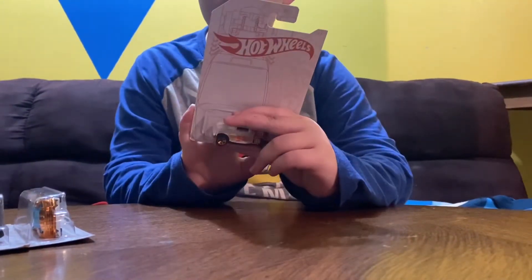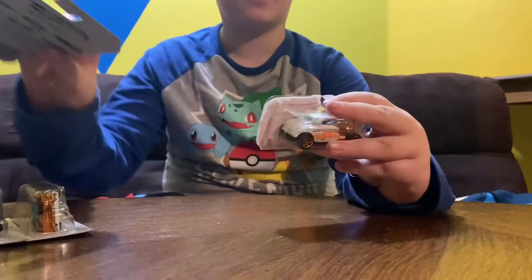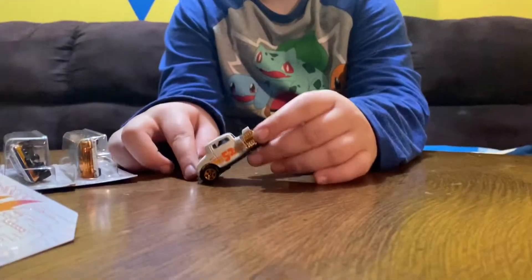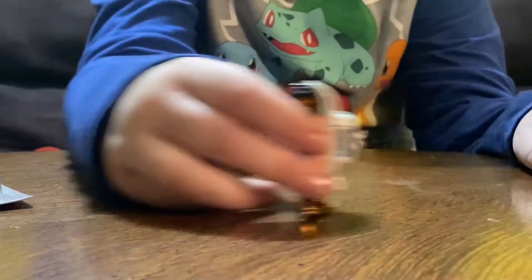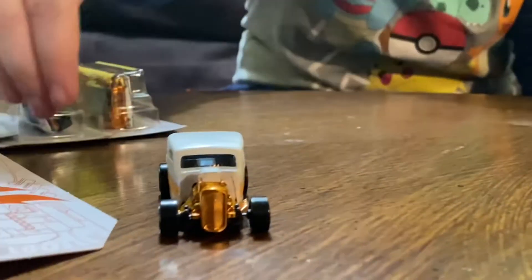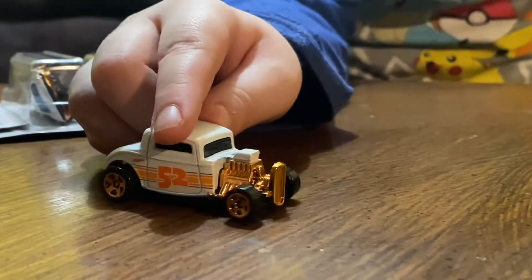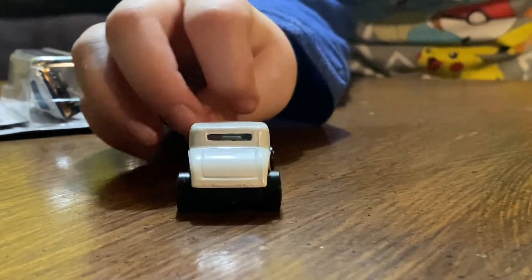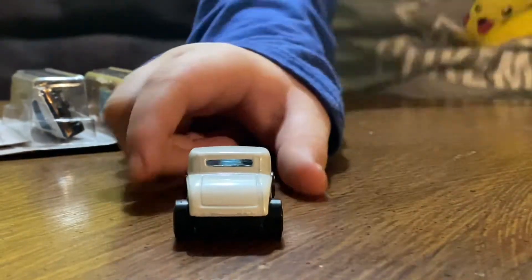So this is the '32 Ford. I like how it has a chrome gold finish and how it can tilt like this. It looks like iron and I like the bronze gold color and the '52' on it, because it's the 52nd anniversary of Hot Wheels.